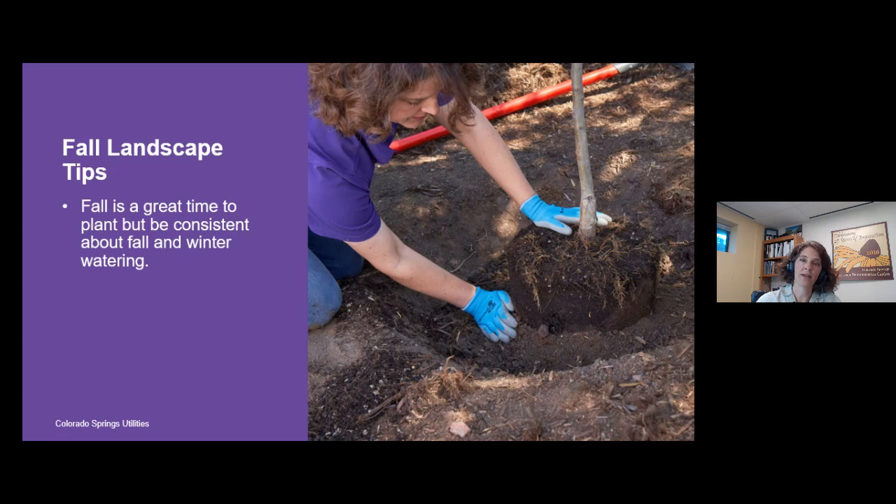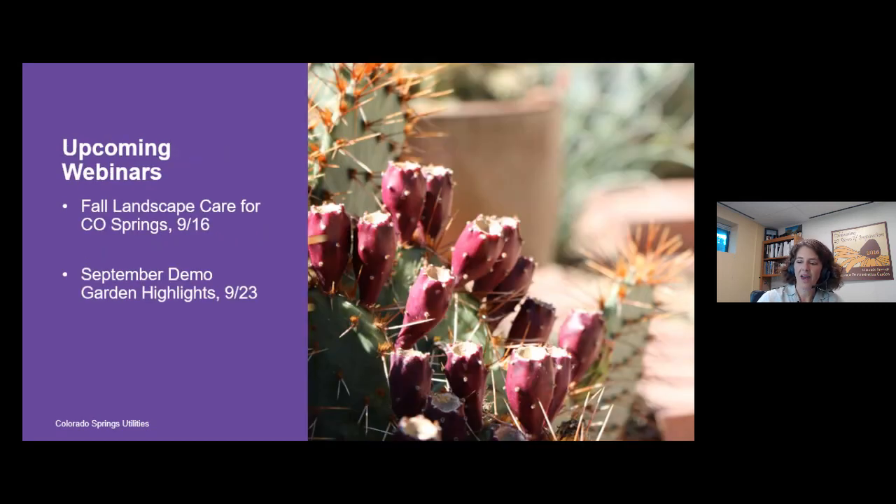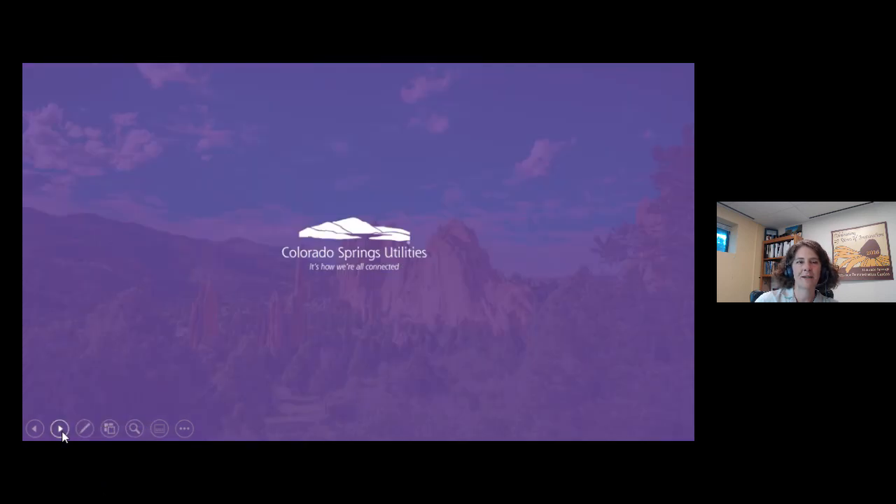With that, I want to thank you very much for your time this evening. I really appreciate you joining us. I hope this has been helpful to you. Thanks again, and have a great evening.